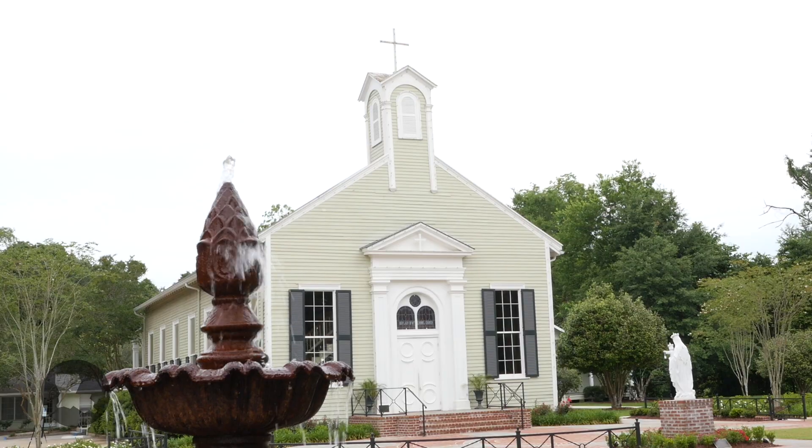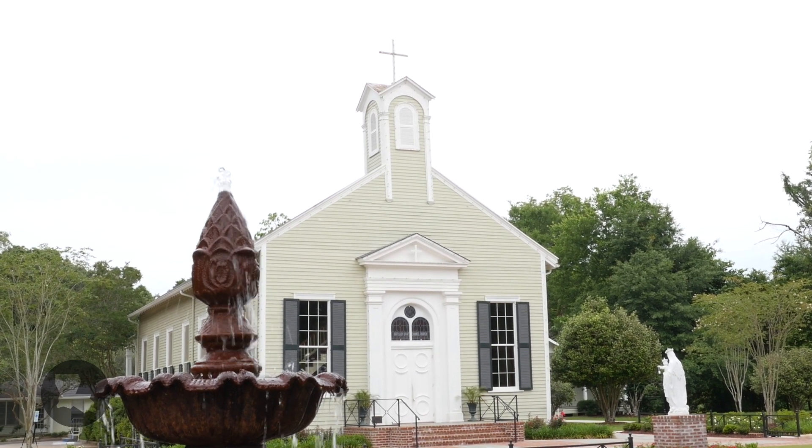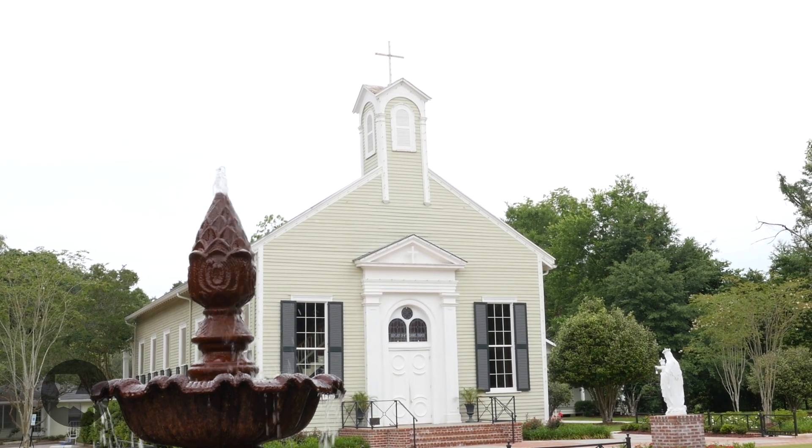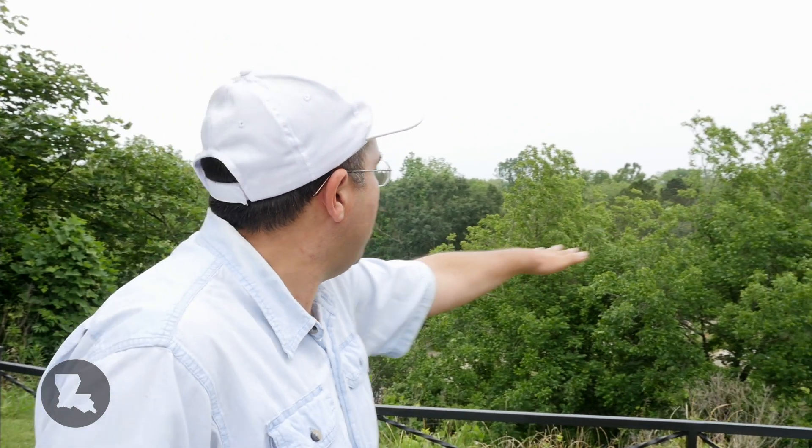This is called Mount Carmel — there's a beautiful historic Catholic Church here called Our Lady of Mount Carmel Church. During the very high water of the Mississippi River in 2011, the Mississippi crawled all the way up to the base of this hill, and we're at least a couple of miles from the bank today. It really gives you a sense of what is the meander belt of the Mississippi and its floodplain, and where it ends where the bluffs begin here.